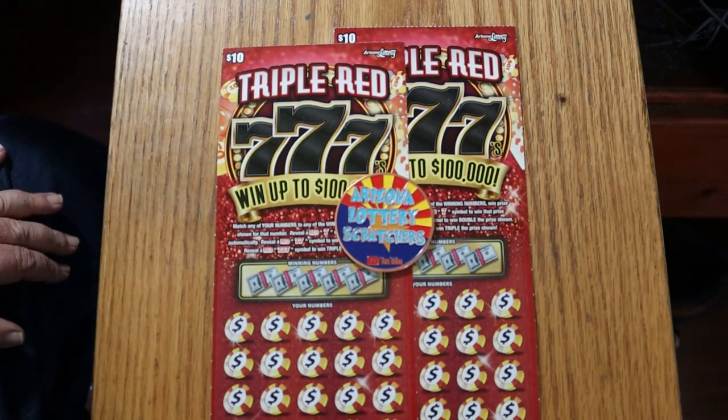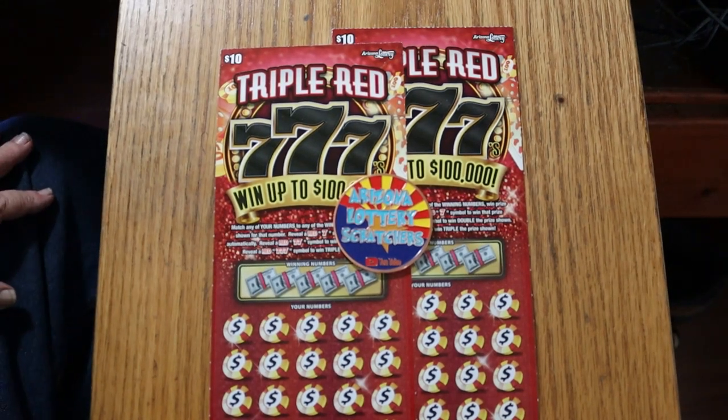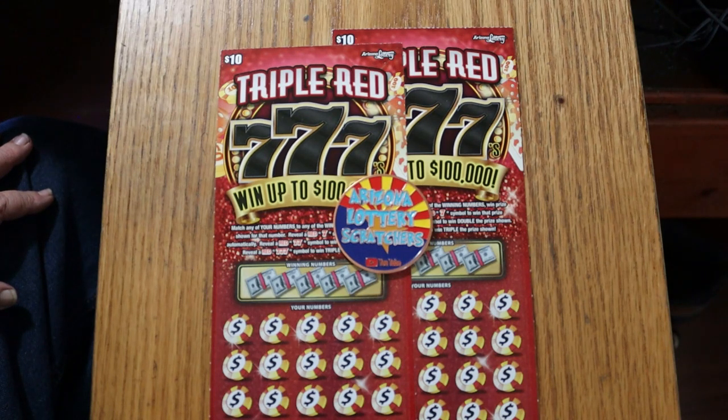What's up YouTube, AZ Scratchers here with another scratching session. Today we've got a single pair of the new Arizona Lottery Triple Red Sevens. This is actually a new version of a game that just finished, so all the prizes have been refreshed. Didn't have a lot of luck with the other one, so we're going to give this one a little whirl and see what happens.